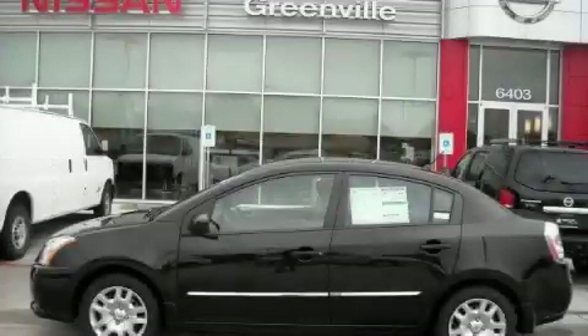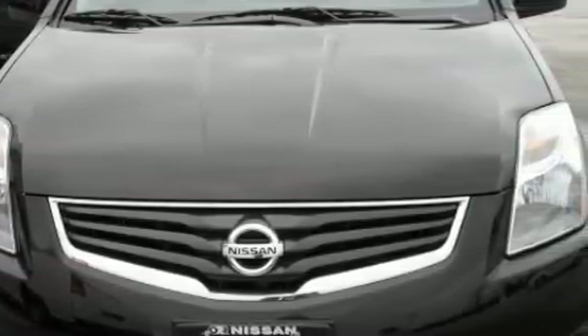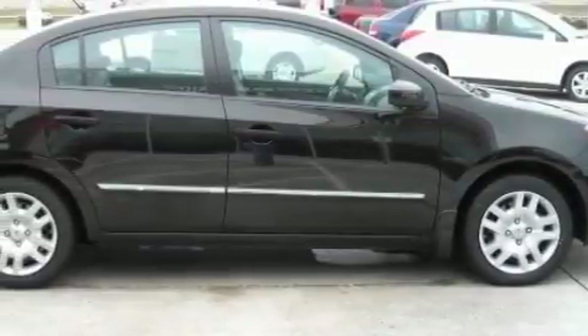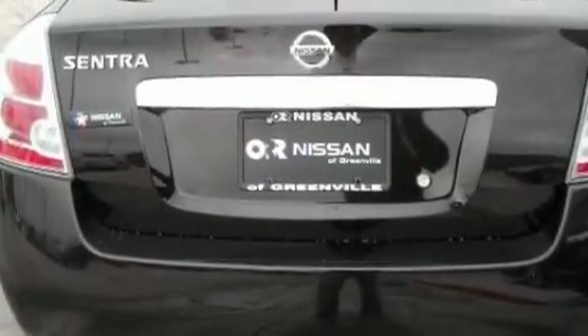This is a 2010 Nissan Sentra. Complementing this Nissan's contemporary styling is a stunning array of desirable features which include power windows, steering wheel controls, a CD player, rear curtain airbags, rear impact crumple zones, and this automobile's stylish design always looks great.